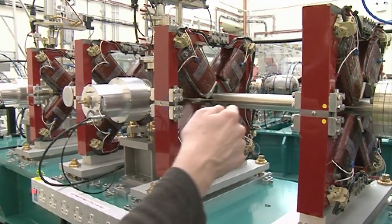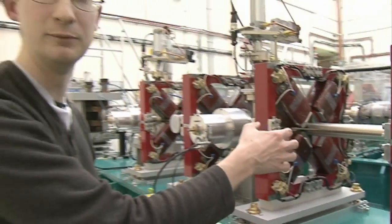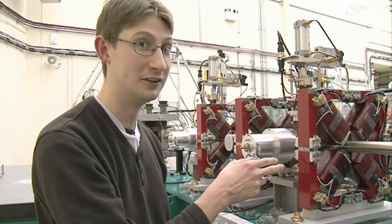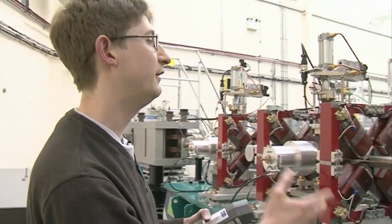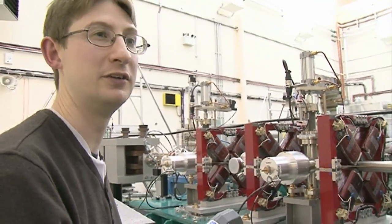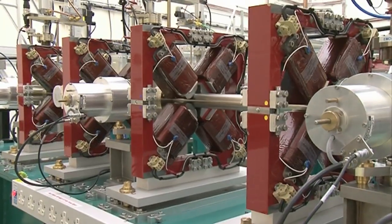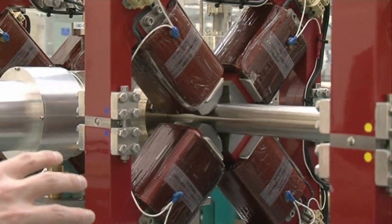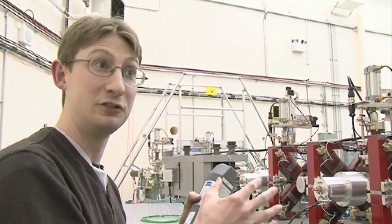The electrons in a beam travel through this pipe here, and this pipe is kept at ultra-high vacuum — stronger than that on the Moon. We need to do that because if the electrons see any air particles, they'll scatter off them and spoil our beam. The point of these magnets is to focus the beam; these are quadrupole magnets, analogous to a lens but for charged particles.